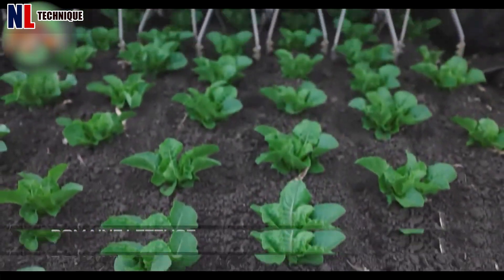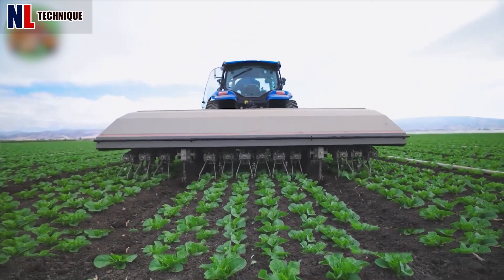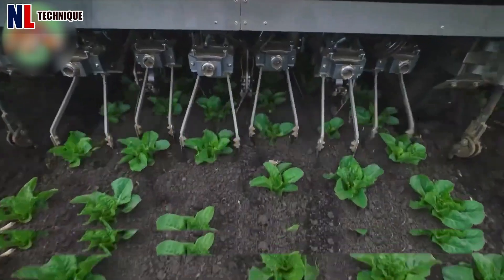This automatic weeder has two wheels and 12 spindles, helping to clear weeds around vegetables as it passes by.